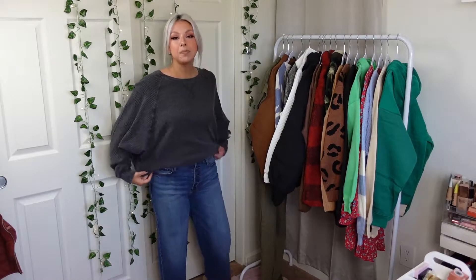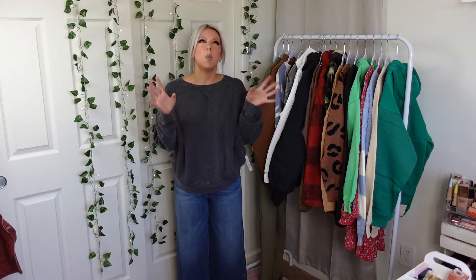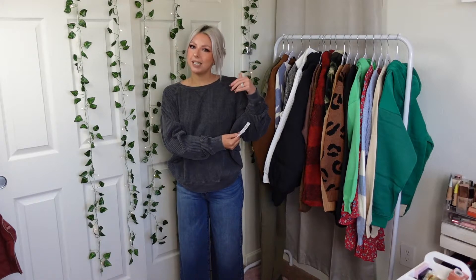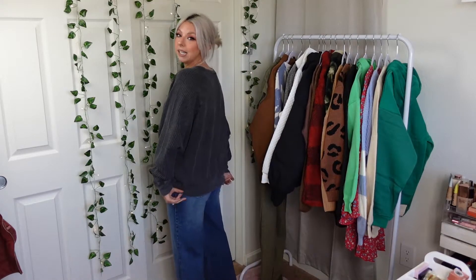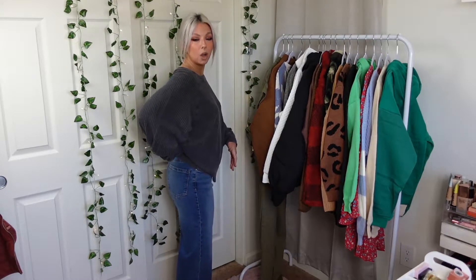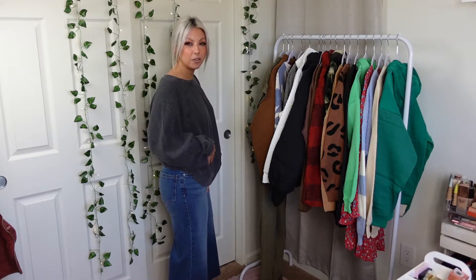Next up is the top. They have it in, I want to say, four different colors, and I got this in a medium because I wanted it to be a little oversized — bigger, comfier, cozier. Something I could wear with leggings. If you want it to cover your booty with leggings, I'd say size up maybe two sizes, because this isn't going to do it. But it's very comfortable and I think the cutest way to wear it is to pull it up toward your waist and let it hang in the front.